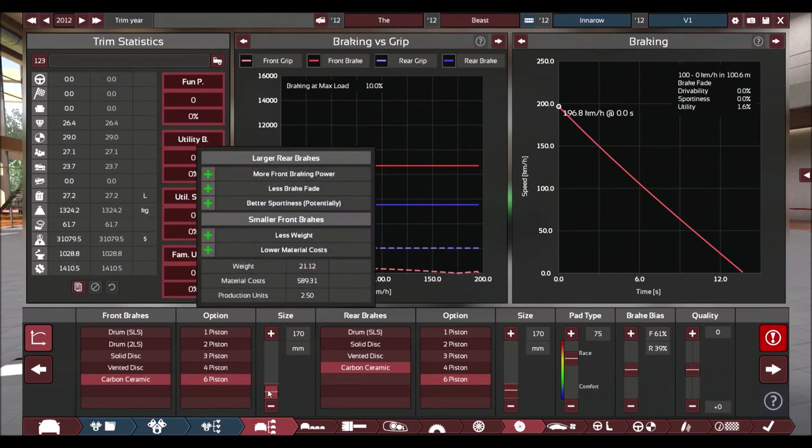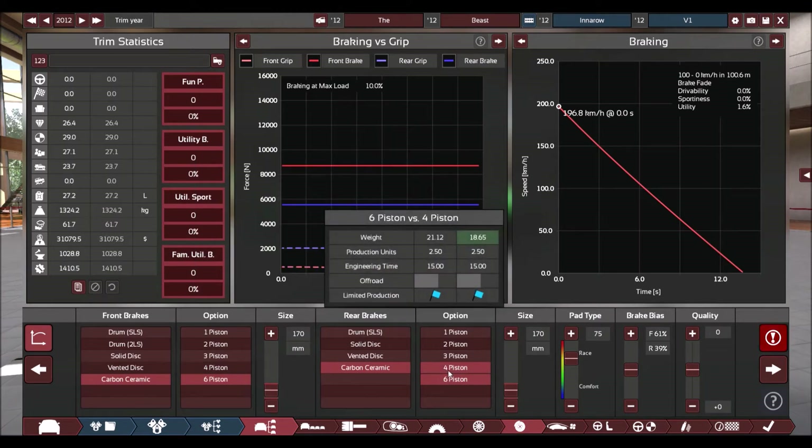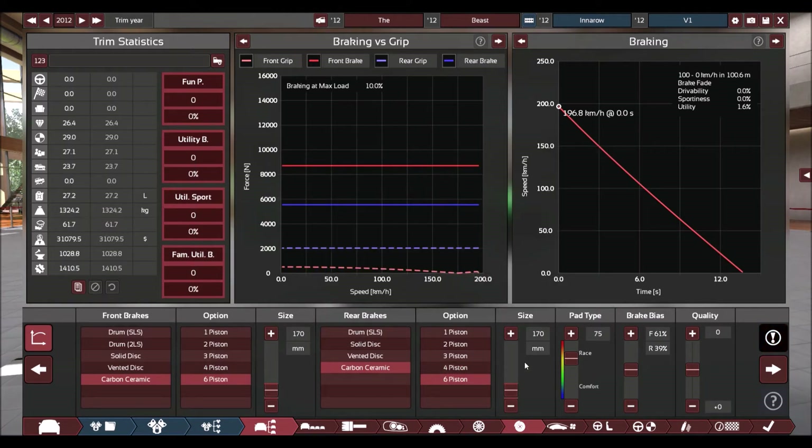We've got carbon ceramic six-piston brakes on the front — that's the biggest I can make them because the wheels are so small. Carbon ceramic rears as well, six-piston calipers both front and rear, so should be good braking all round. The braking graph isn't what we want it to be, but the flat line section is okay — braking is pretty much a flat line there, so that should be alright.